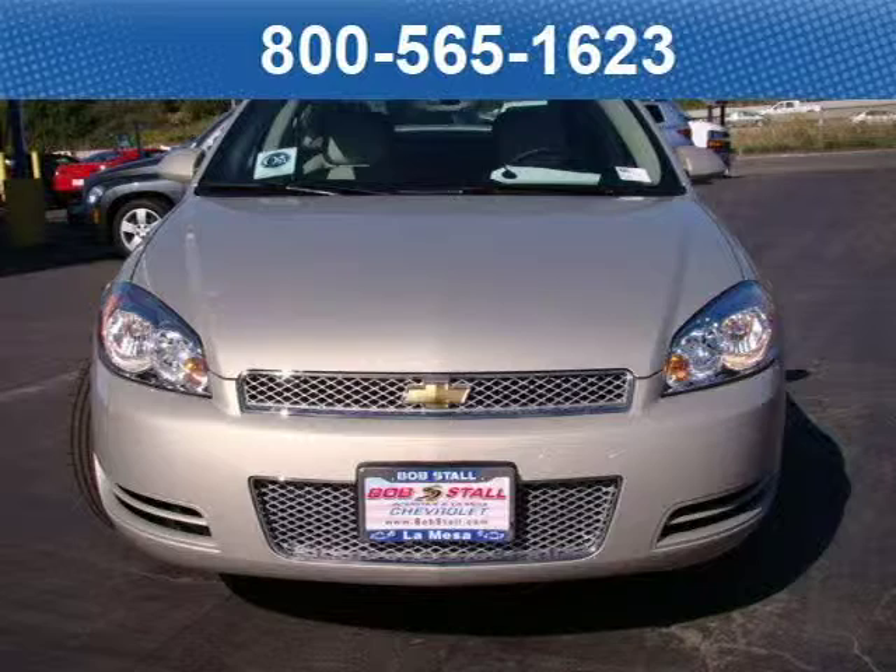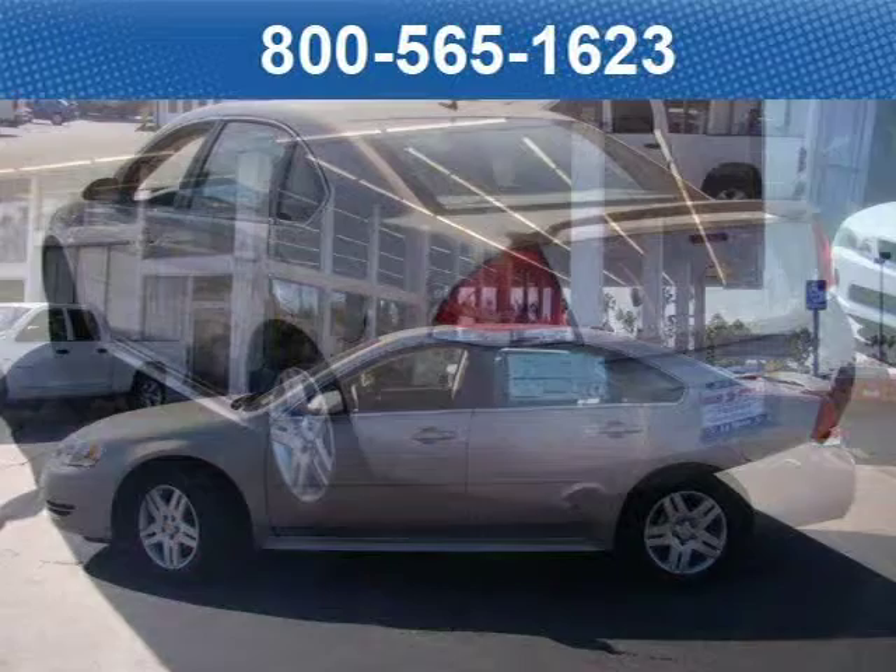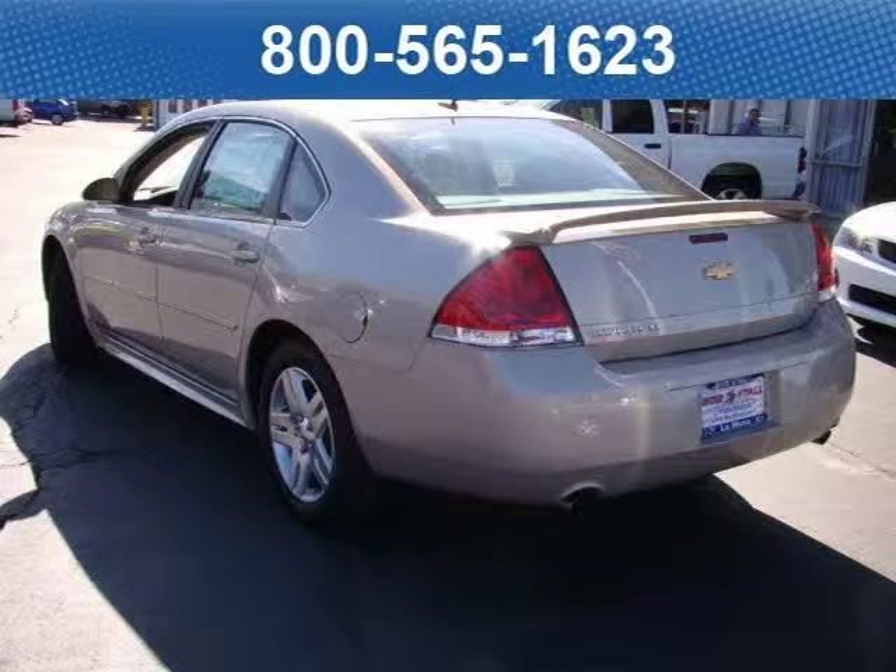This 2012 Chevrolet Impala sedan is located in La Mesa, California and has zero miles on it. This sedan has a beautiful gold-mist metallic exterior paint color which is complemented by neutral cloth seats with ebony door and console interior color.